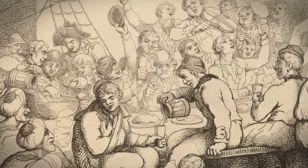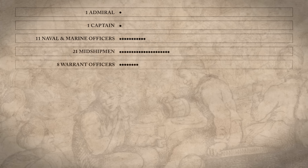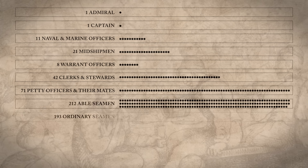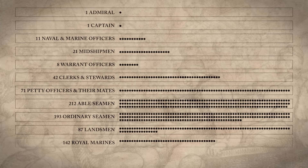From the admiral of the fleet to the ship's captain, naval lieutenants and marine officers, midshipmen, warrant officers, clerks and stewards, petty officers and their mates, sailors of the able, ordinary and landlubber variety, Royal Marines, right down to the 31 ship's boys.